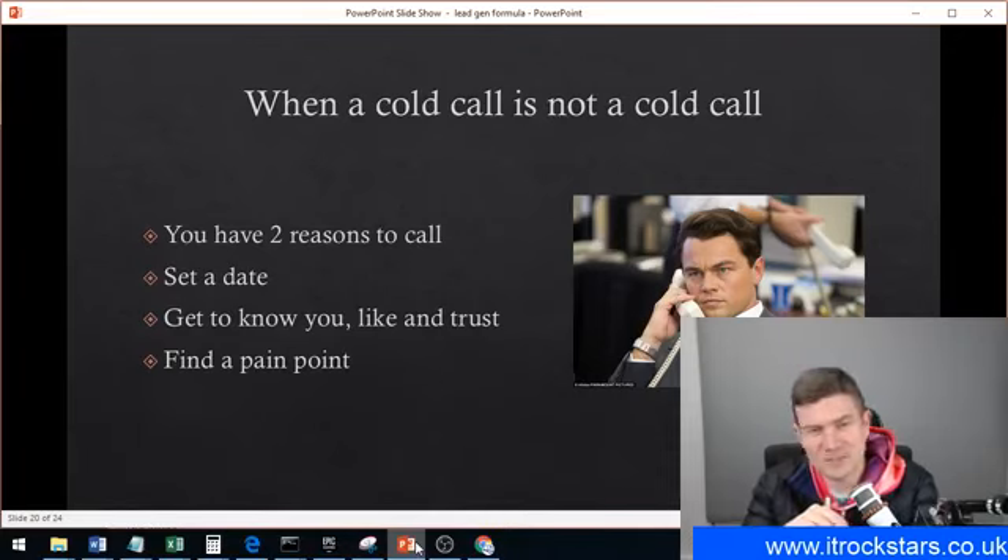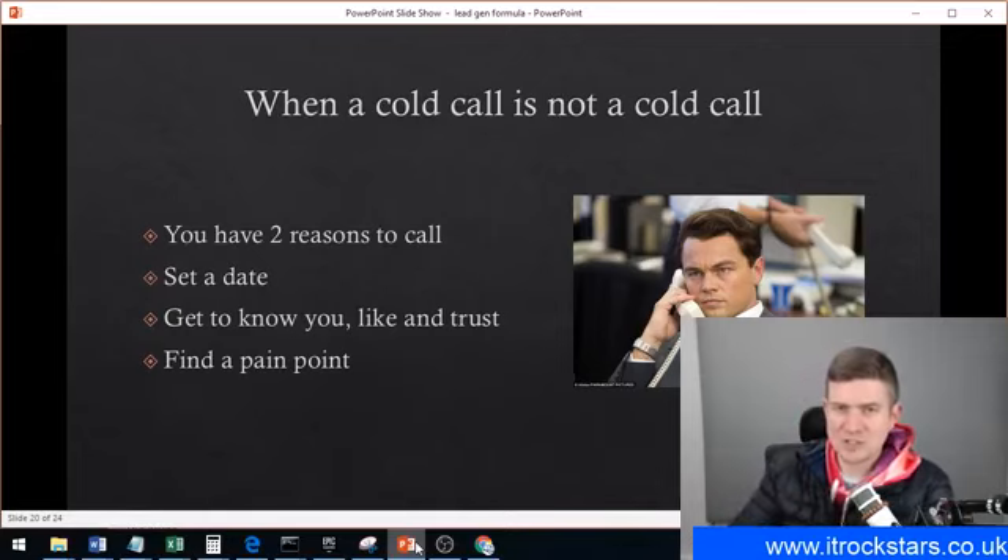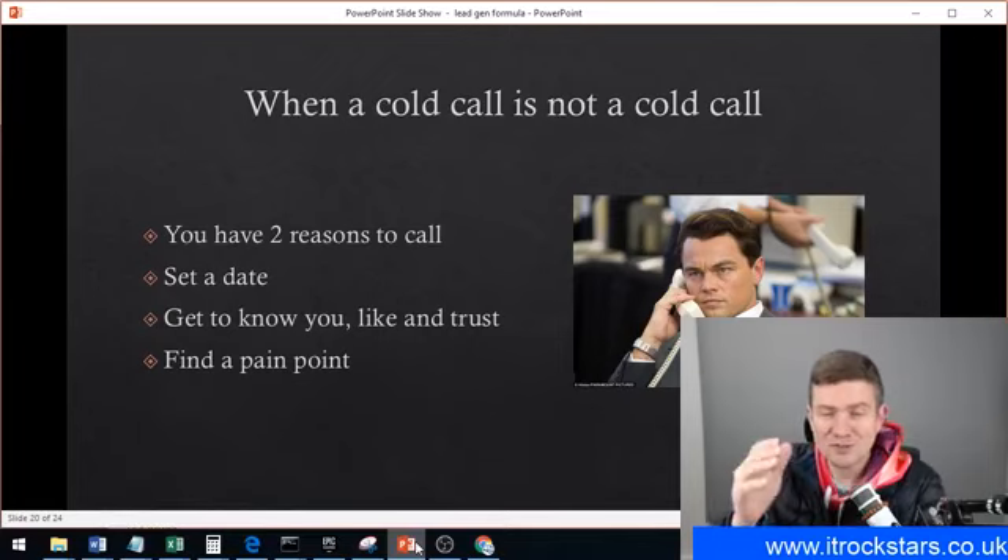Set a date — the meeting doesn't have to be long, just 15 minutes or half an hour. The whole purpose is just to get to know them and potentially find out what one of their pain points is in their business related to technology. The pain point could be that their current IT provider isn't serving them well. If you can find out some sort of pain point, it's going to help bolster that relationship going forward because you can tell them how you can solve that problem. But this whole process — building the audience, publishing content, becoming an authority, getting the leads — this is only the start of the sales process.